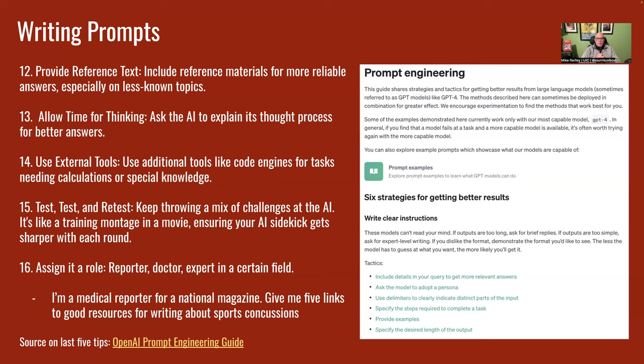And tip number 16, which is a really big one: assign it a role. For example: 'I am a medical reporter for a national publication in the U.S. Give me five good links to research sports concussions or CTE.' Be specific about your role — it can be a doctor, lawyer, whatever. A lot of these tips come from the OpenAI Prompt Engineering Guide, which is on our handout. It gives you base prompts you can modify to get what you want.